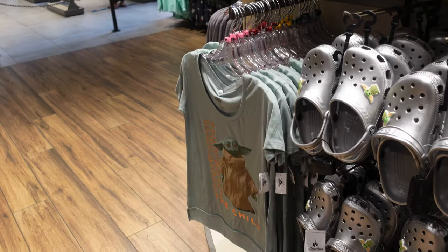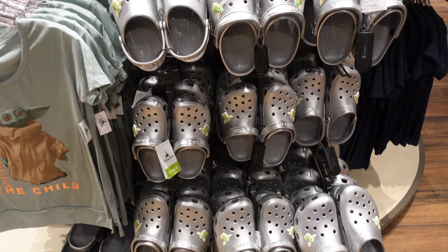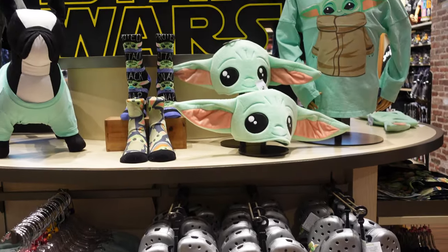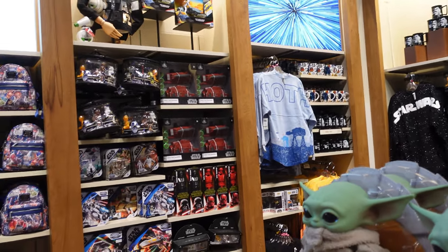These are all over the place. They've got socks too — you can be completely Child out. That's why I'm going to dress up when the Mandalorian Season 2 comes out, just fully dressed in the Child. I'm just kidding. I'm in the Star Wars section right now and for the most part everything is looking about the same — same Spirit Jerseys, the Child plushes.